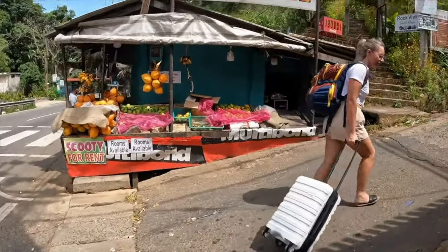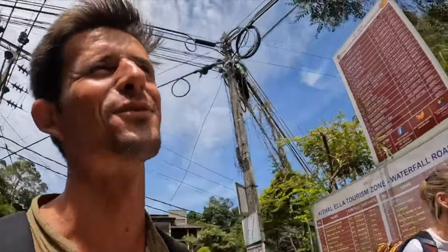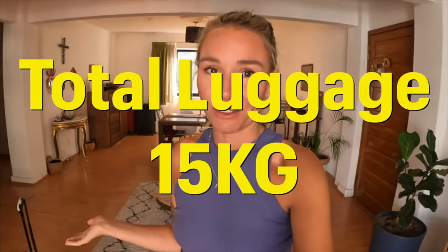Max and I both consider ourselves to be pretty organized people, so our number one tip before we even jump into this video is to really only pack the essentials. No matter where you go, you can pretty much buy everything that you will need for your travels. Don't overpack — don't think 'I need to take this just in case.' Just buy it when you get there. There is nothing worse than carrying a heavy backpack or suitcase uphill where there are no local taxis or cars. So always pack lighter. My total luggage comes to less than 15 kilos.